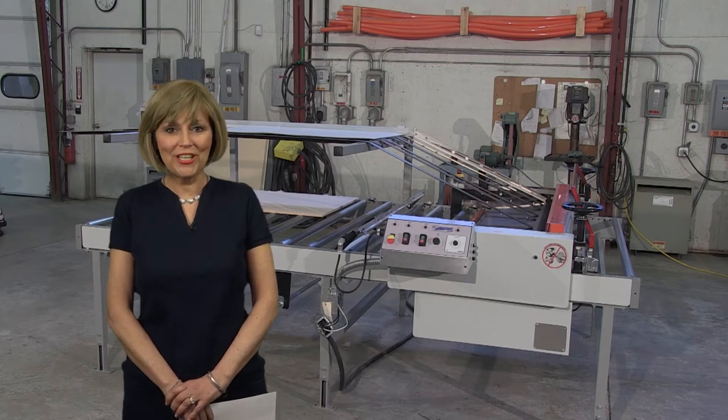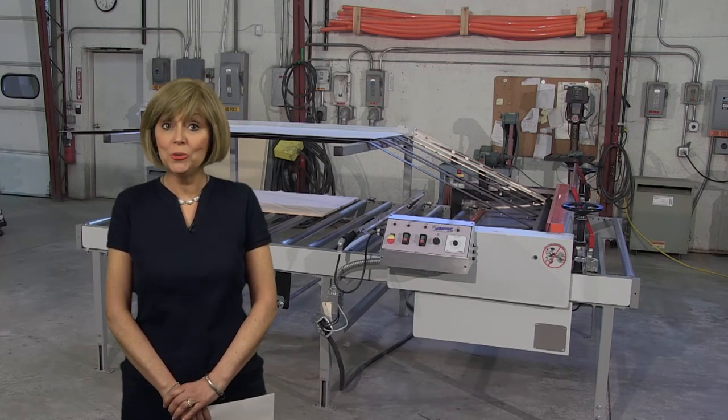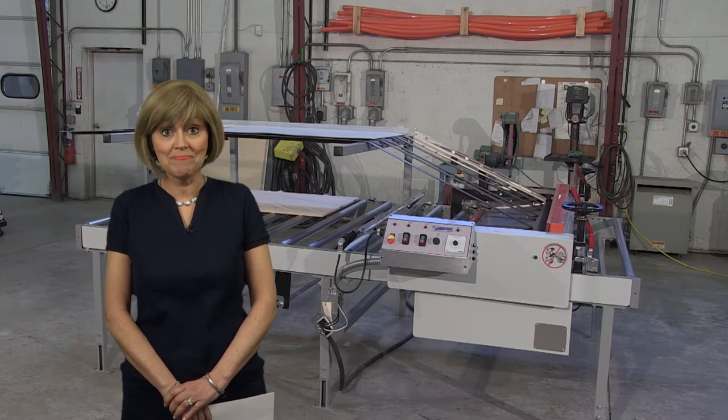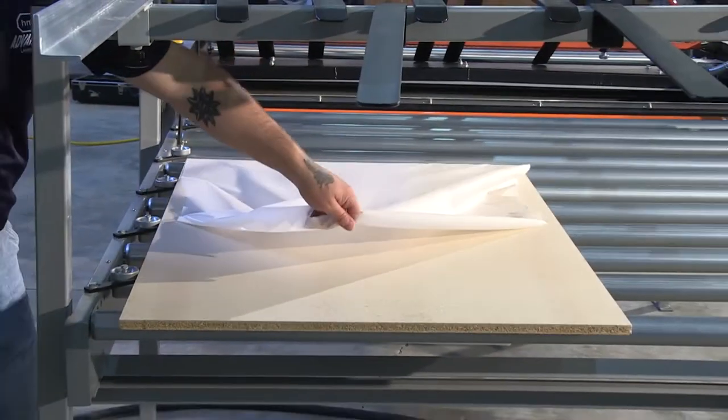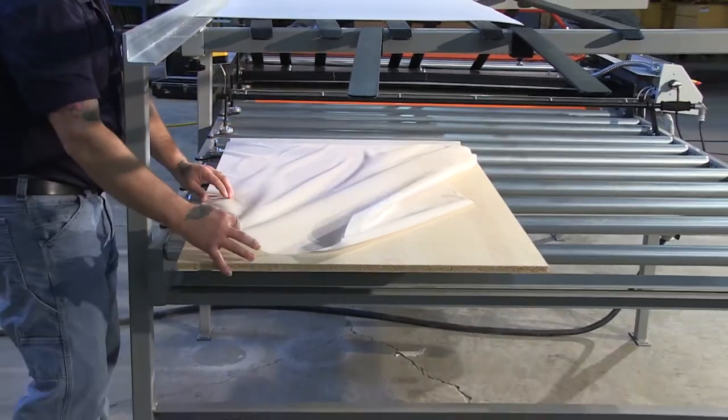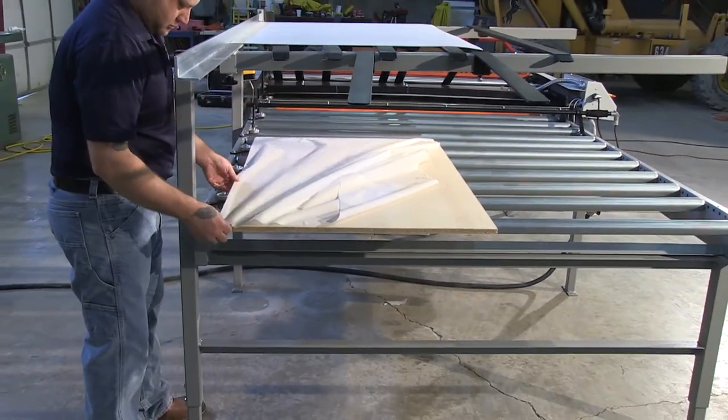Hello everyone, I'm Maureen Jaeger-Skinner welcoming you to HMT Manufacturing. Since 1972, HMT has been supplying our exclusive hot melt adhesive to the woodworking industry.